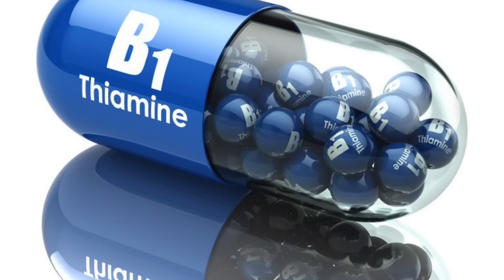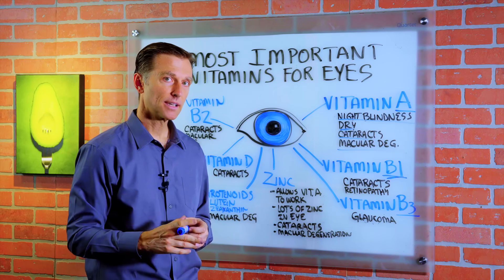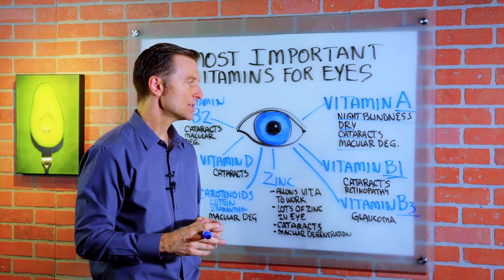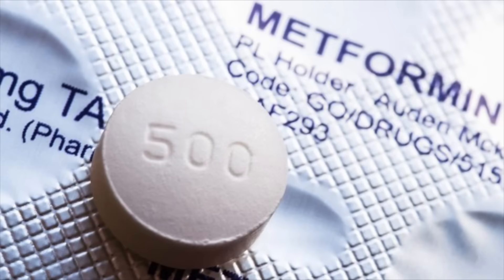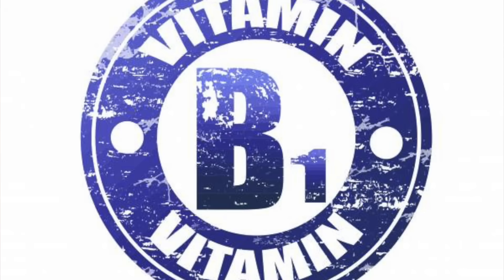Vitamin B1 gets depleted when you're diabetic, when you eat high-carbohydrate diets, when you eat refined foods, and also if you're taking metformin — that will deplete B1 as well.